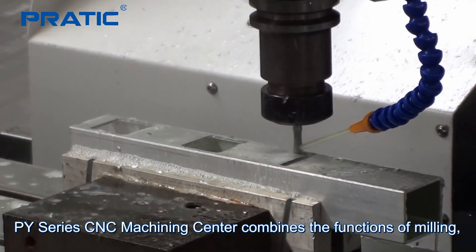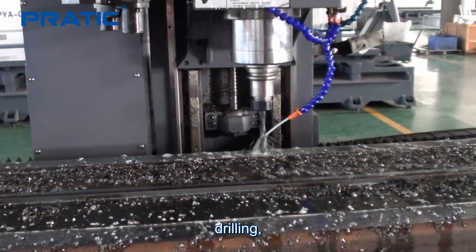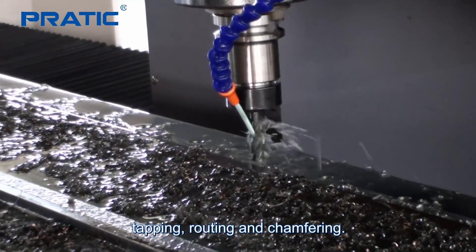PY-Series CNC machining center combines the functions of milling, drilling, tapping, routing, and chamfering.